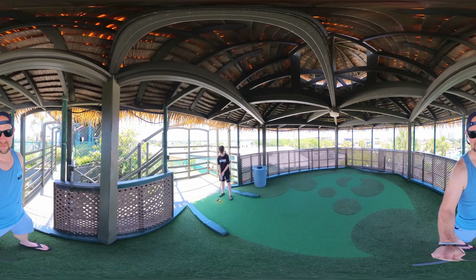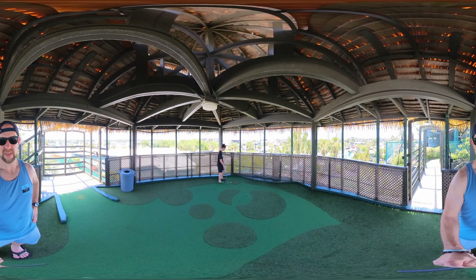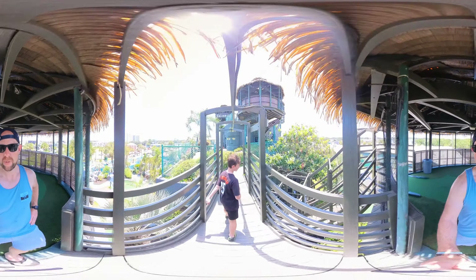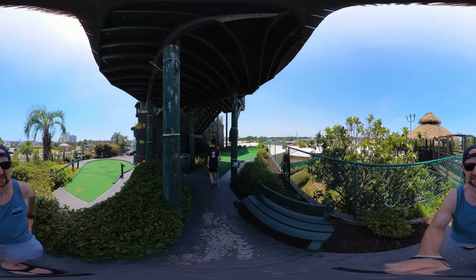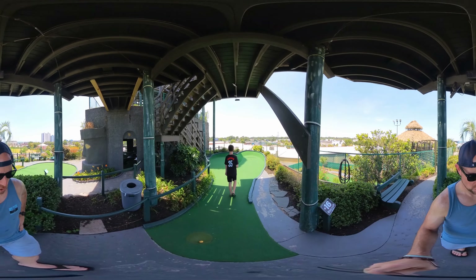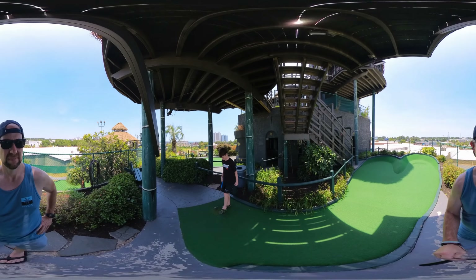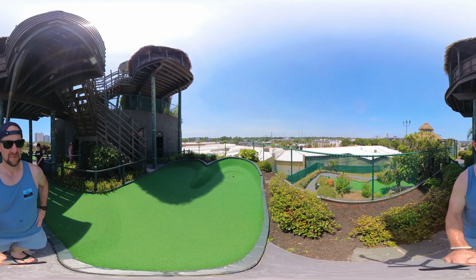Going up to the 15th. I will say if there's one criticism, this course isn't very handicap accessible because there are a number of steps and it doesn't seem very ADA compliant. But it is a great course. PJ is saying we've got a great view of the ocean, which we do — absolutely great view. There's the music festival over there, the Ripley's Believe It or Not, the Skywheel. Another deuce — got three holes left.